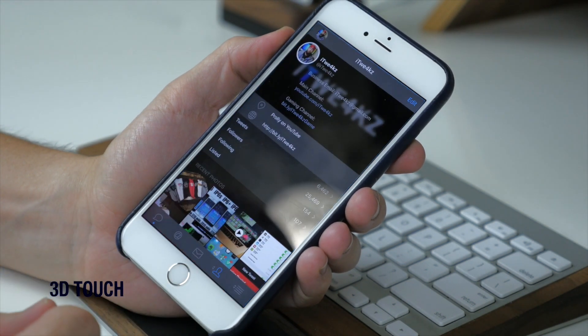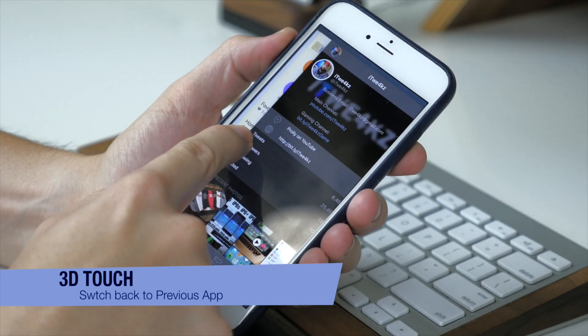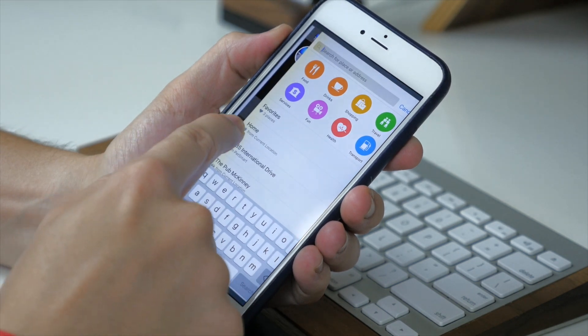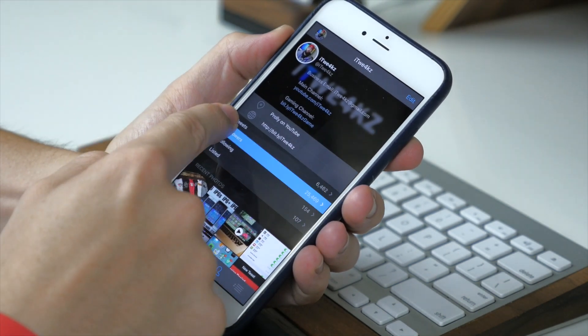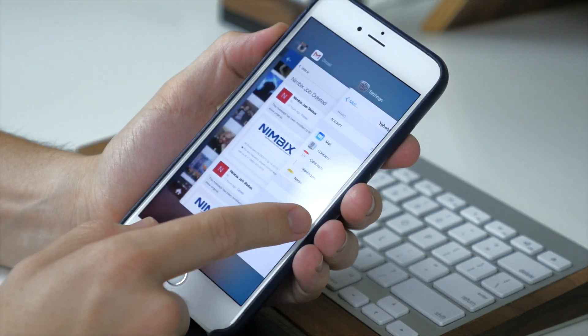With 3D Touch we also have the ability to switch back to the previous app. Jailbreakers have seen this feature before, but now it's stock on the 6s and 6s Plus. Just use 3D Touch to press on the left side of the screen while in an app, and you can either swipe all the way over to go to the previous app, or swipe halfway to go directly into the app switcher.